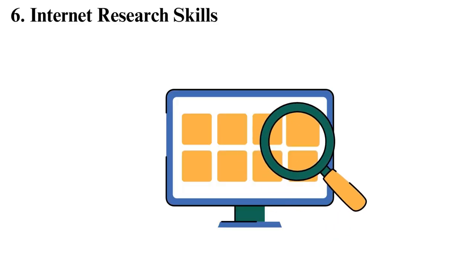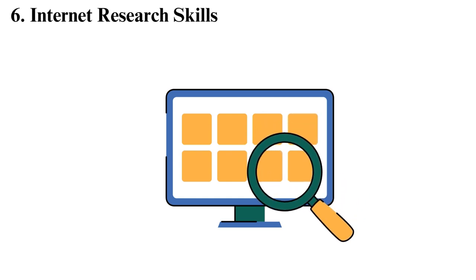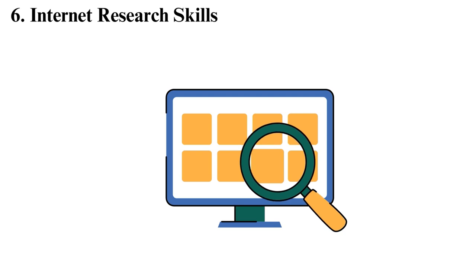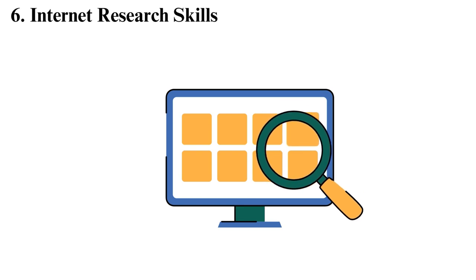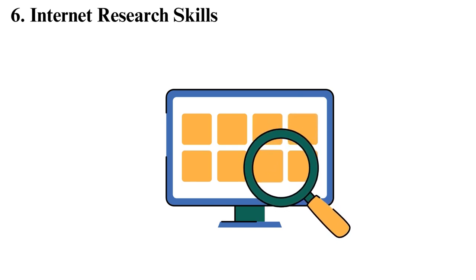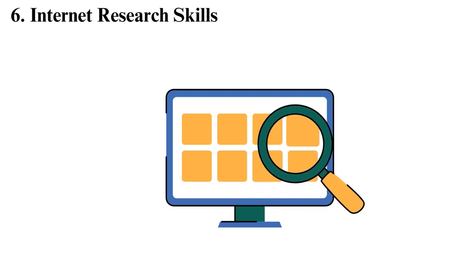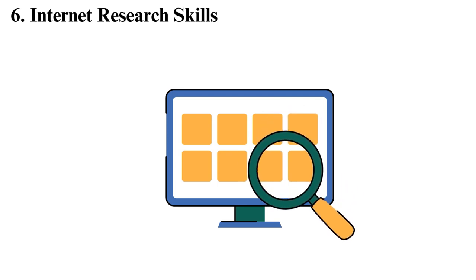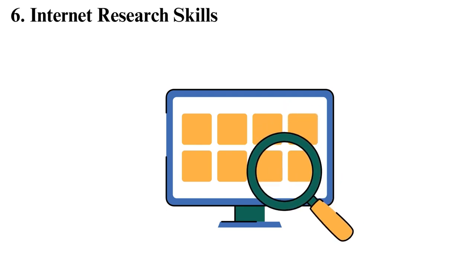6. Internet Research Skills. You need to know how to effectively surf the internet to become a successful online student — even in a traditional classroom setting, you need this skill. Some of the items that we commonly research when taking an online course are the background information of the course, details to share in online class discussions, and sources and references for academic papers and projects. What basic skills do you need to navigate the internet better? Performing an efficient search with a search engine such as Google, Yahoo, and Bing, and utilizing advanced search operators. Analyzing web resources for content, purpose, authority, and currency. Comprehending plagiarism, licenses, and copyrights.